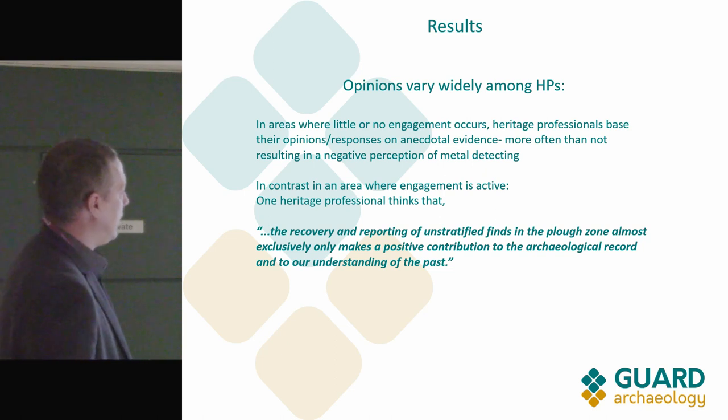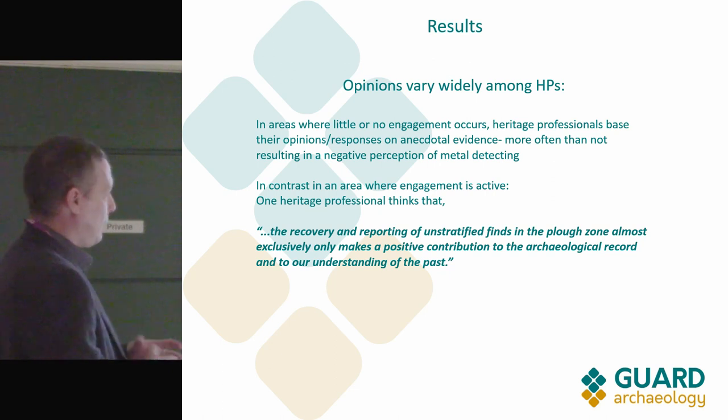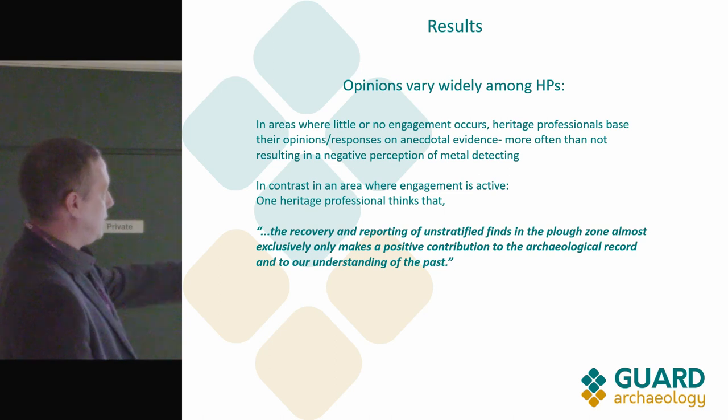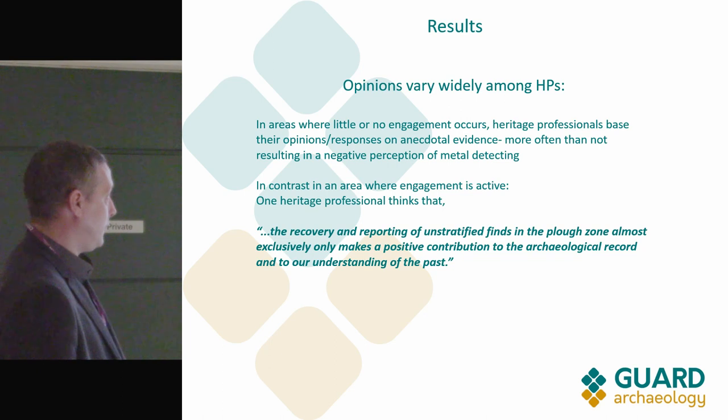One heritage professional actually thought this research was a witch hunt — until I told them what the reference panel was made up of and the fact that we were including everyone in the process. That same person then said that on the whole they thought it was a positive thing.